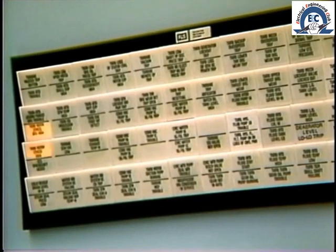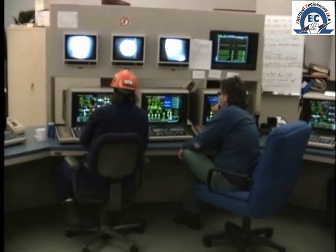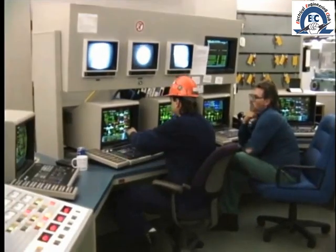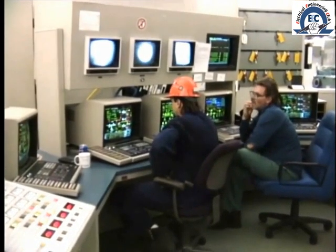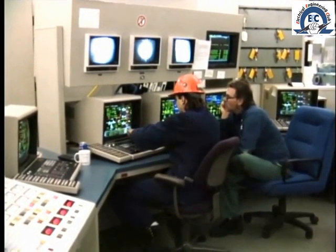In newer plant installations, and in many converted plants, distributed control systems are employed. In this case the operator works at a console with three or four CRTs providing indications, alarms, and the means for remote operation.